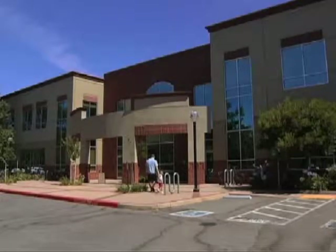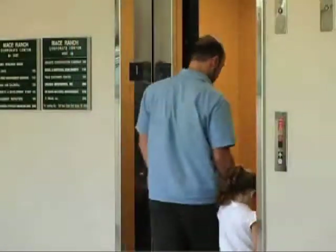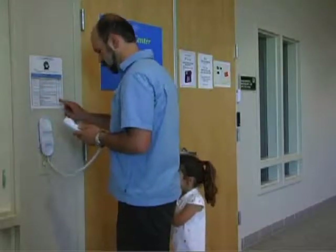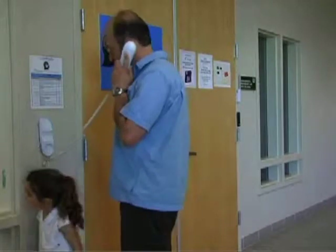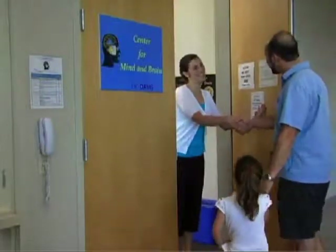The ERP takes place at the UC Davis Center for Mind and Brain located in Davis. When you arrive, take the elevator up to the second floor. As you exit the elevator, turn to your right and head to the Center for Mind and Brain Annex. Pick up the phone and use the directions to contact the ERP office. Someone will come to the door to greet you and let you in.